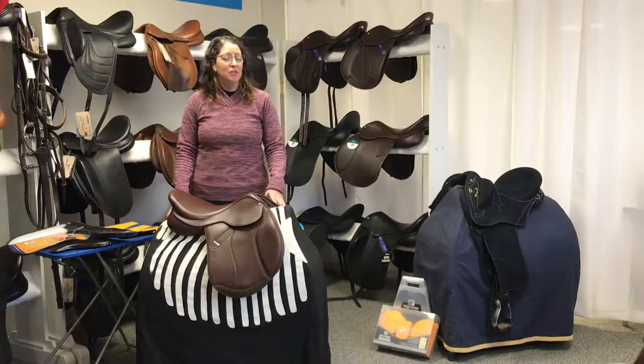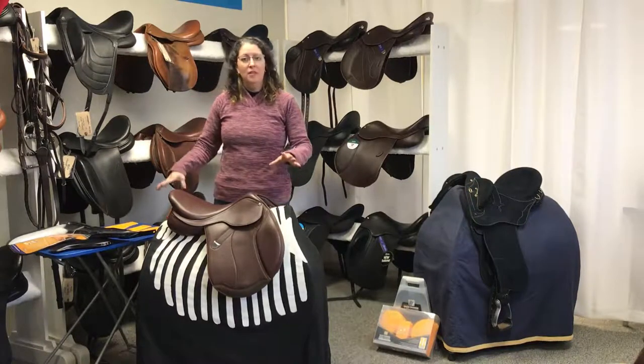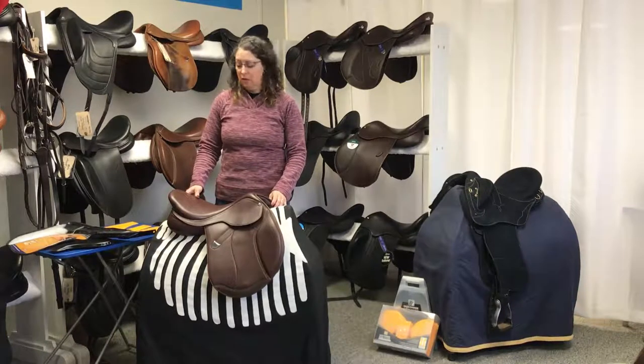This group of saddles is highly versatile in its fit for both rider and horse. We're going to talk about the system in the saddle that makes it so versatile for the horses.